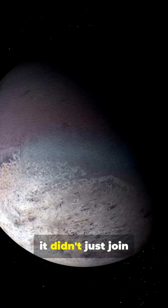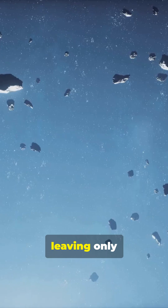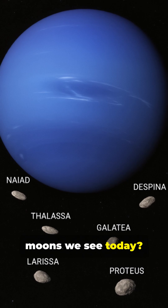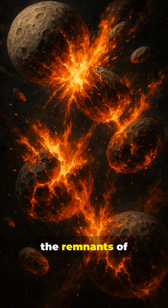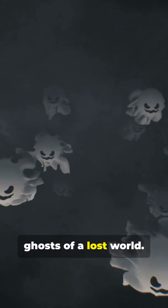When Triton arrived, it didn't just join the family — it destroyed it. Its massive gravitational influence likely shattered Neptune's original moons, leaving only fragments behind. The six small inner moons we see today are the survivors, the remnants of that ancient moon system, still clinging to their orbits like ghosts of a lost world.